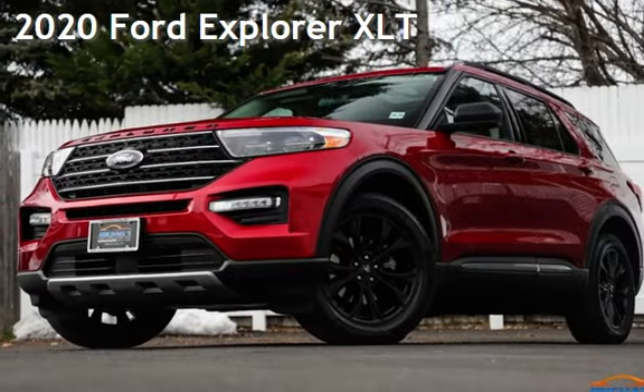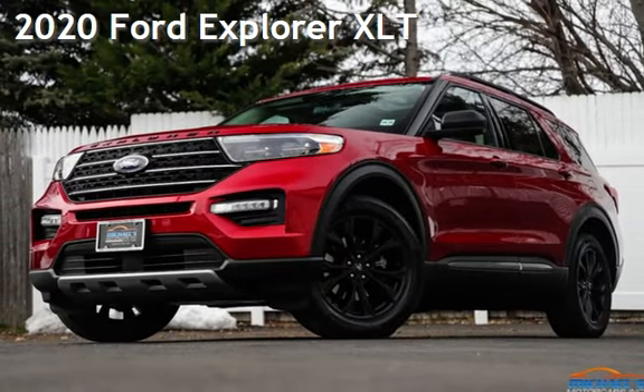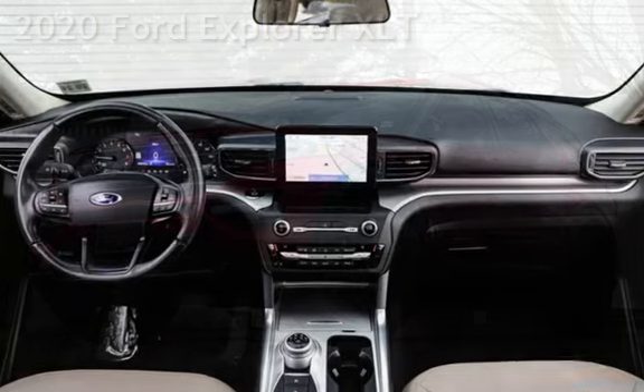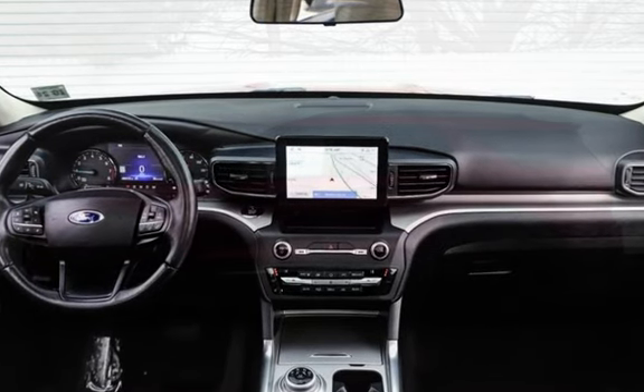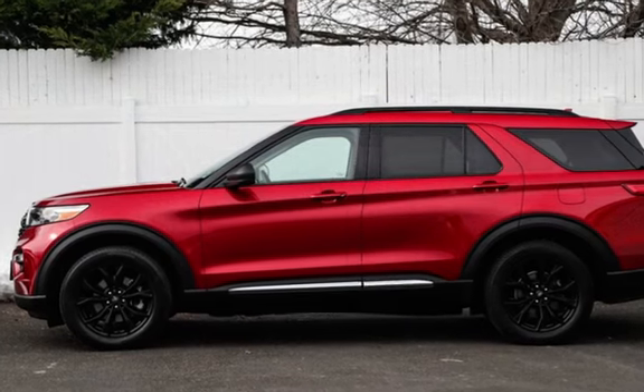Presenting a pre-owned 2020 Ford Explorer XLT. This four-door SUV has a four-cylinder, 2.3-liter i4 engine, with all-wheel drive and an automatic transmission.